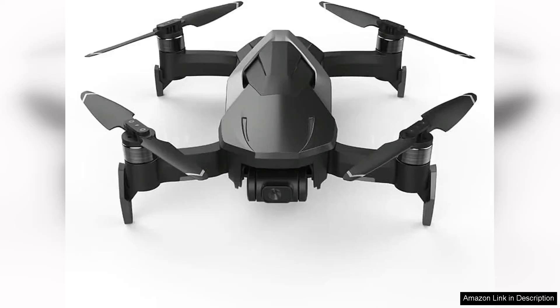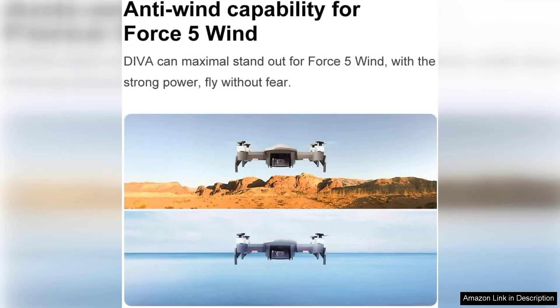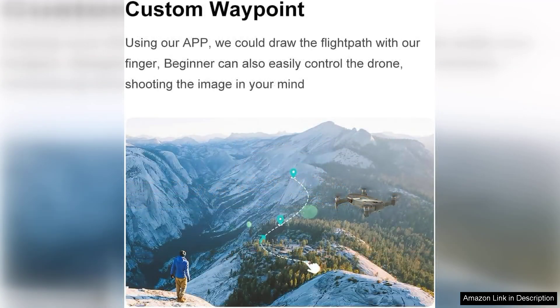The 4K professional quadcopter drone is a remarkable piece of technology that truly elevates aerial photography and videography. With its stunning 4K camera, this drone captures breathtaking high-definition footage that is sure to impress both hobbyists and professionals alike. The clarity and detail of the images are outstanding, making it ideal for everything from landscape photography to event coverage.